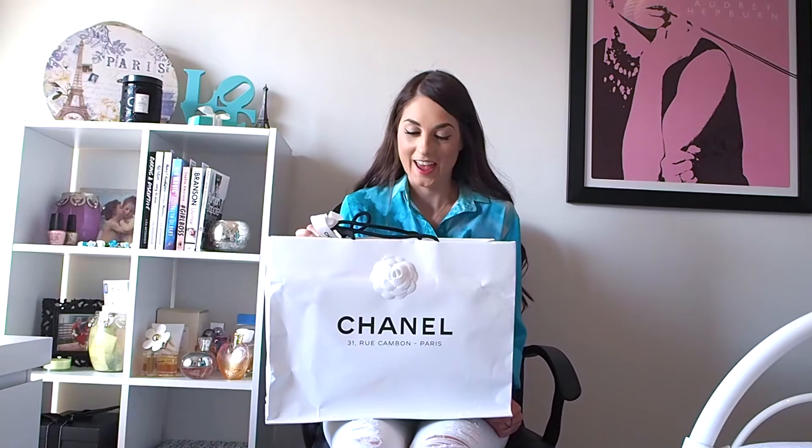Hi guys, I'm Jacqui from the blog Everyday Elegance by Jacqui and today I thought I would do something a little different. I've never done a video before and I thought this would be a good opportunity. So if you want to keep watching and see me unbox my new Chanel, keep watching.